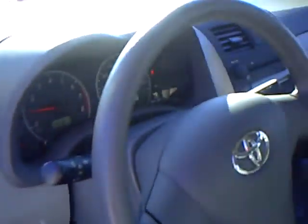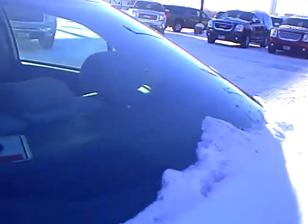They all come with door locks, power windows, cruise control, AM/FM CD player, five passenger, very clean, all with around 22 to 27,000 miles on them. Rear window defrost for this time of the year.